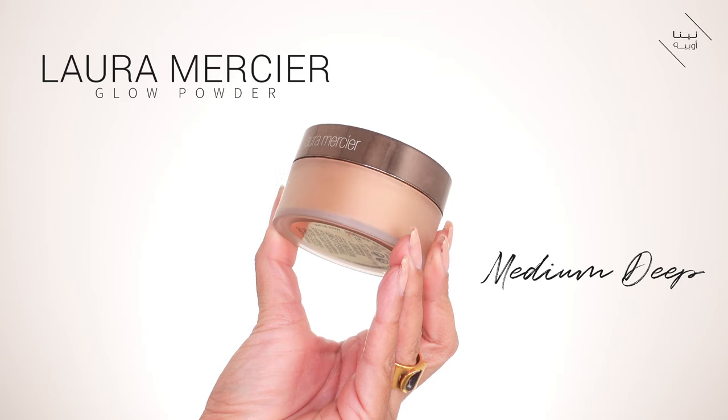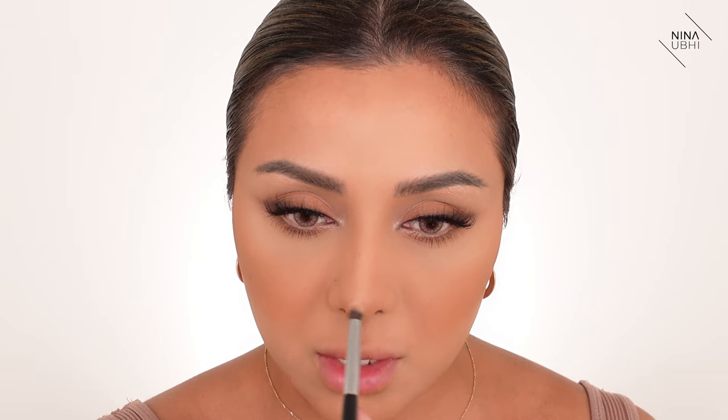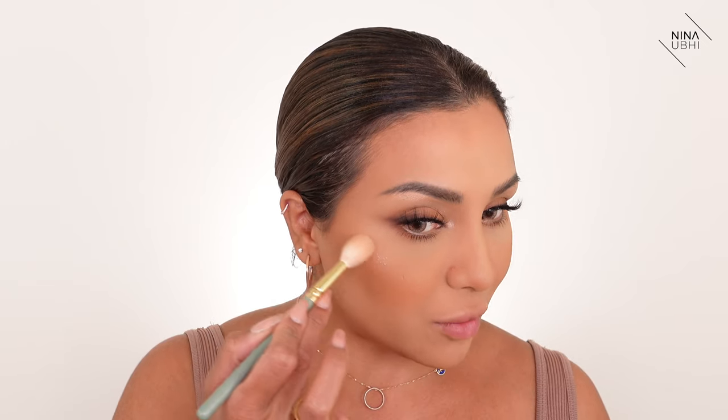I'm using the Laura Mercier Translucent Loose Setting Powder in Glow — a medium-deep shade with a slight sheen — applied just along the sculpted areas for a radiant effect. I don't want to apply it everywhere as it would look odd. Then I'm going back to the Tom Ford rose gold highlighter, applying a small amount on the nose with a dome brush, and using my Zoeva 134 brush to apply the same highlight along the cheekbone and brow bone areas.